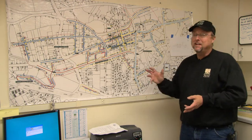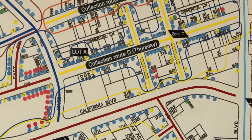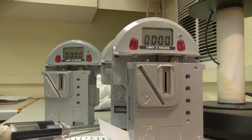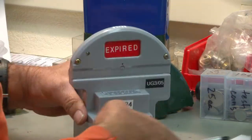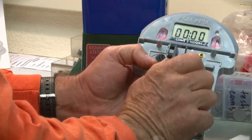This map represents where each and every one of our 1,537 parking meters are in Walnut Creek. If there's a dispute with any one of our parking meters, it's pulled from the field and taken into the shop to be tested for accuracy. If needed, it will be repaired at the shop or sent back to the factory. We work hard to make sure your parking meters are fair and accurate.